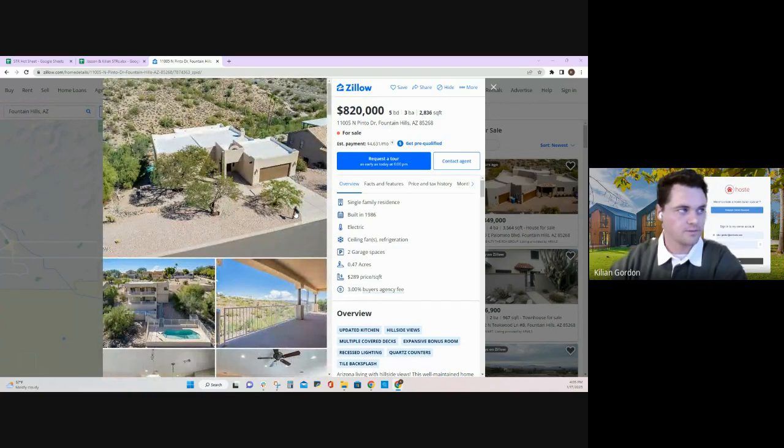Killian picked a five-bedroom, three-bath, 2,800 square foot property in Fountain Hills, Arizona, situated about 15 minutes outside of Scottsdale on the northeast side of the greater Phoenix Valley.